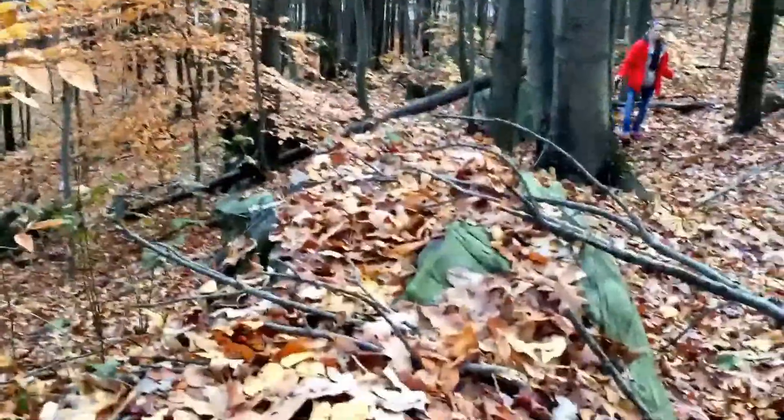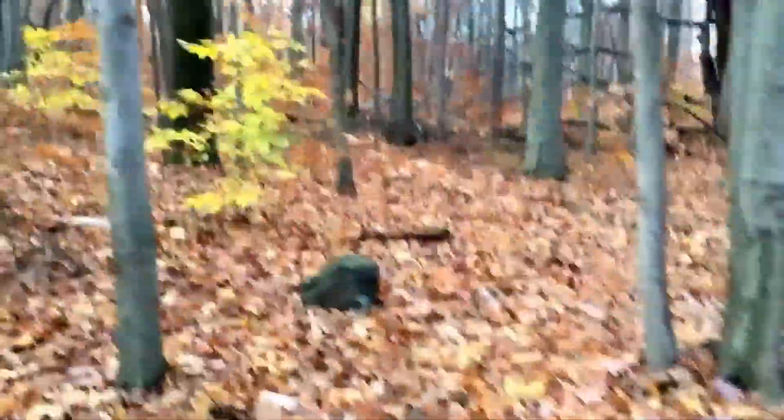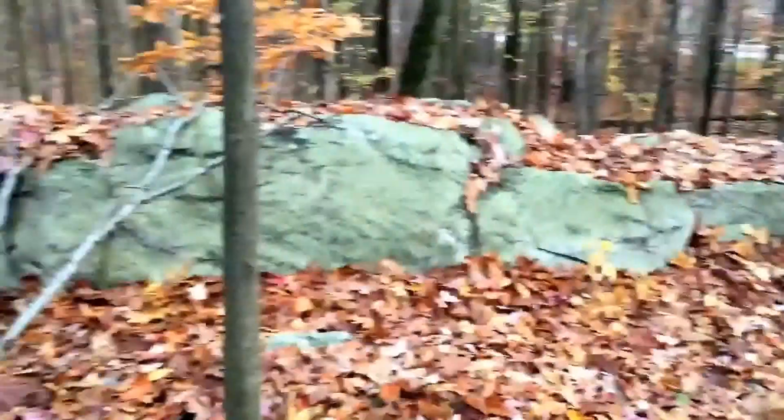This is what they call a rock shelter, folks.